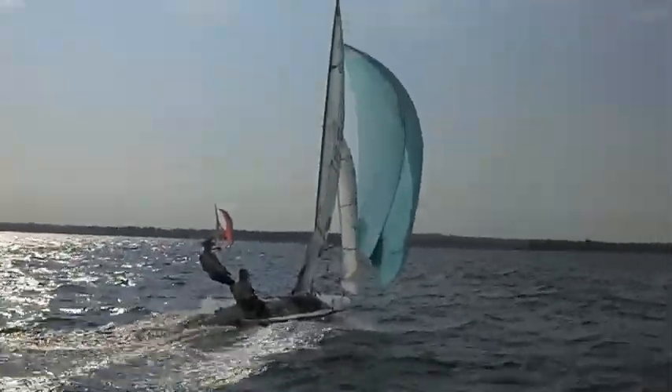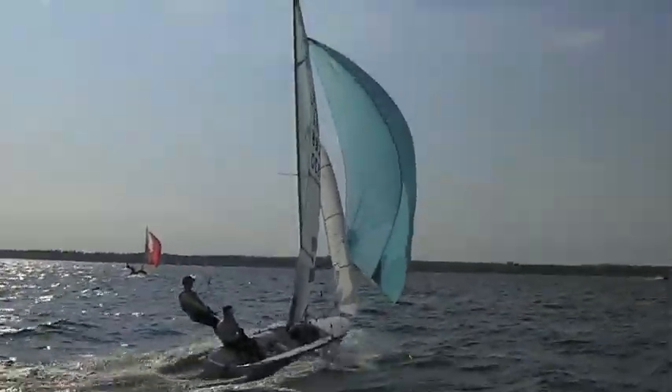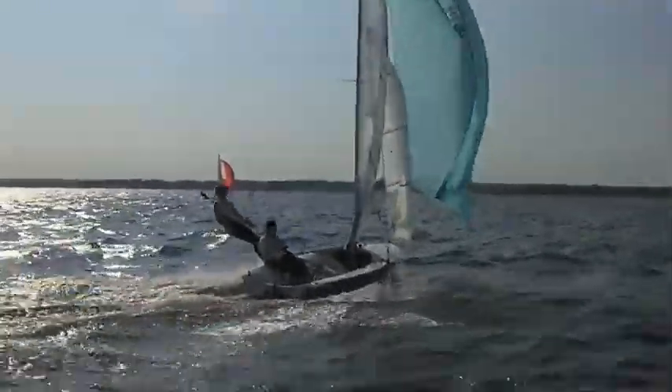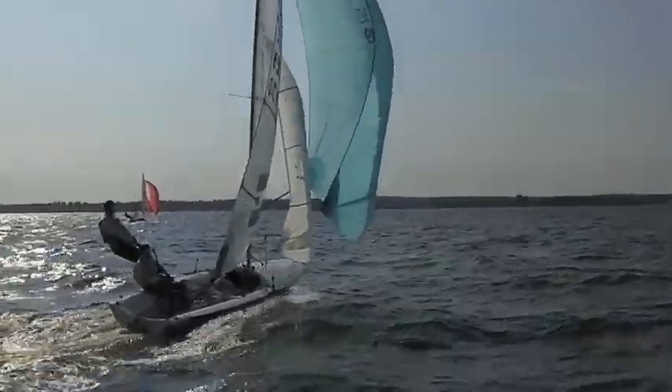These guys look very smooth. Nice puff here that they're in. They're down in the pressure that Macy's got. Big transition coming up here.